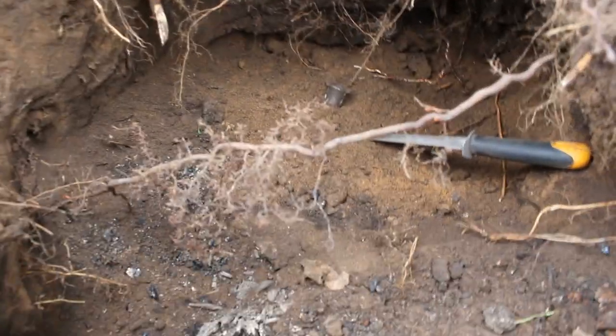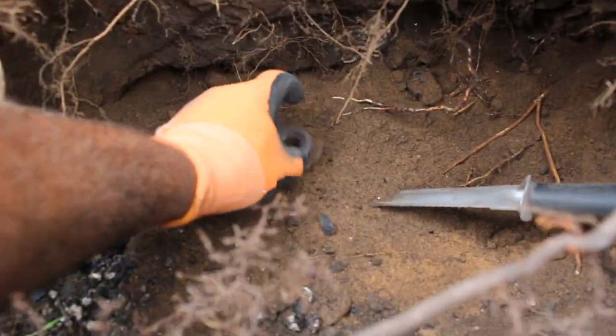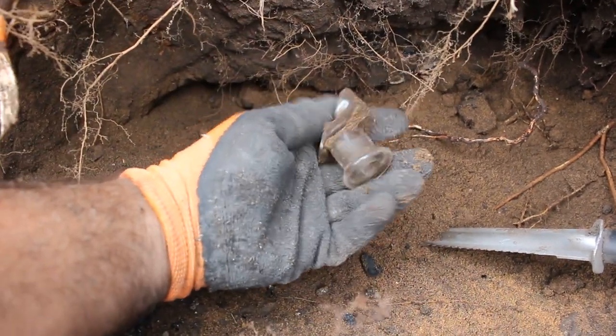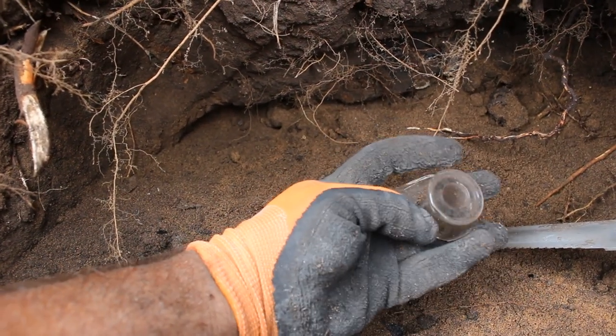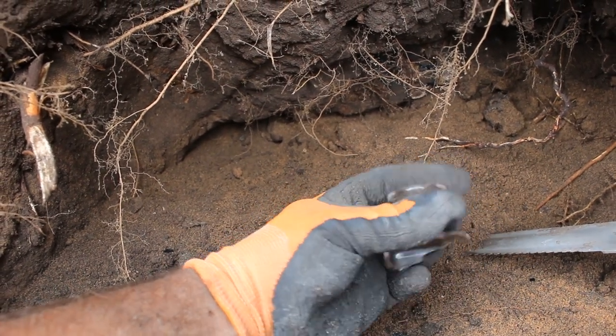The date on this privy just jumped backwards about 20 years. Here we have a blown bottle — blown in a mold, I think that's an applied top — that looks to be about 1890s. I think there are two more things down here: a marble and some type of battery pack.